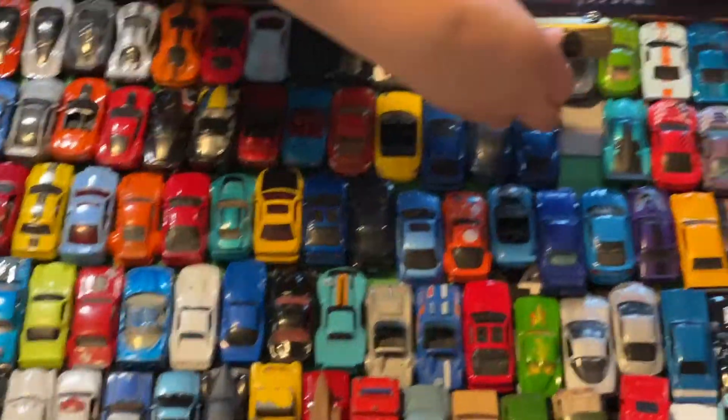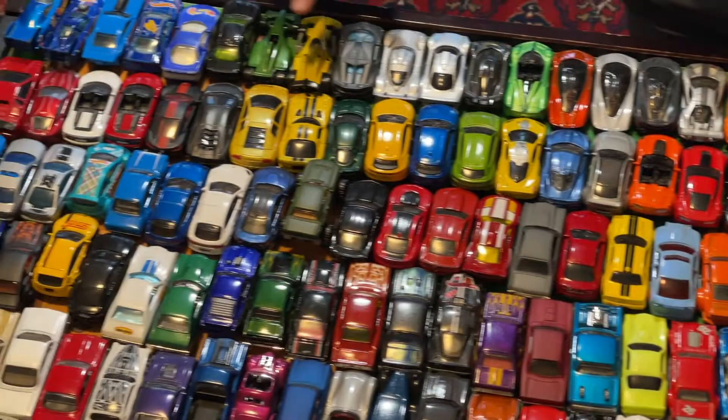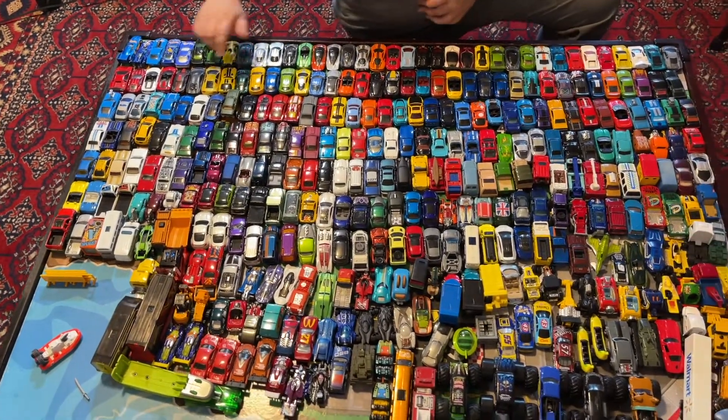I'm not sure if I even made a video about this one, but still, we got here the formula Bugatti, Davo, and we also got the McLaren here and Nissan GTR.